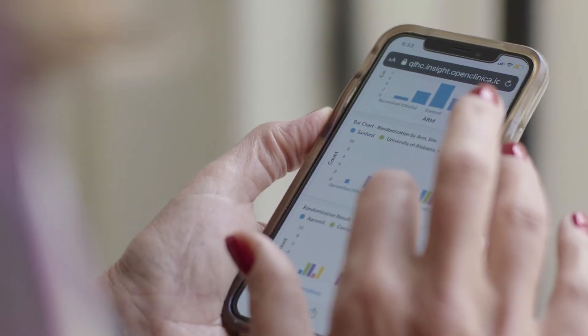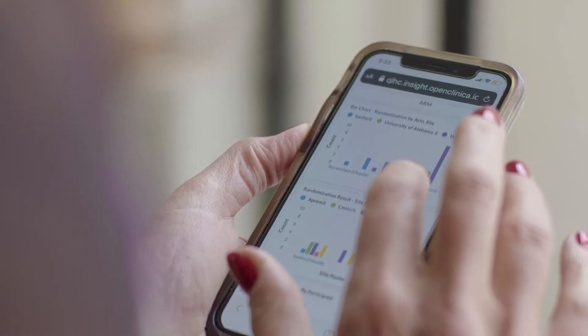Today, we use web-based data capture systems, mobile systems, so that doctors, nurses, and research participants can enter that data directly. And sometimes we're able to acquire it directly from electronic sources in the hospital.